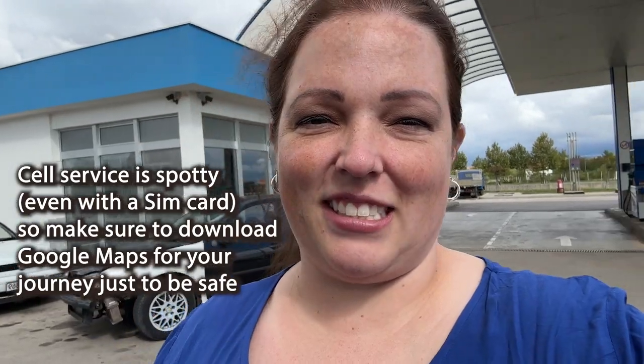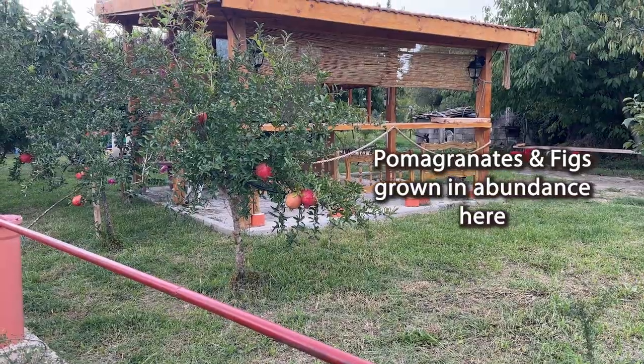We made it to our first gas station rest stop and we're about 30 minutes outside of Počitelj. It is a UNESCO protected site, first mentioned around 1444. Can't wait to show you what it looks like.